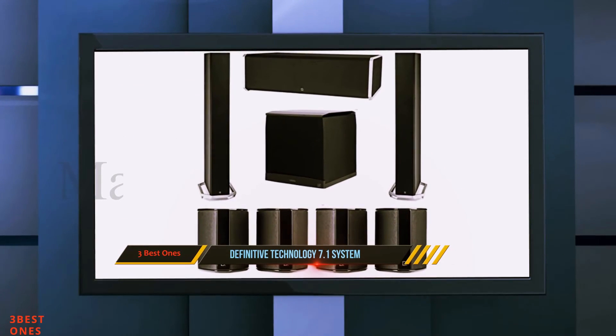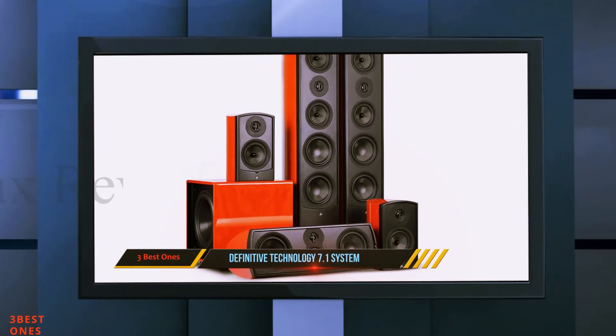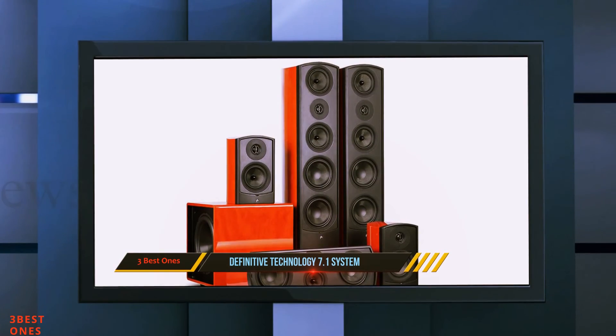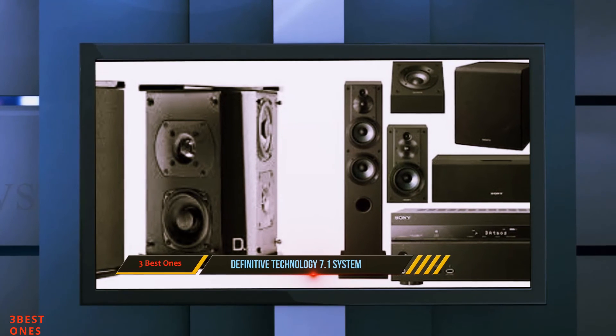These speakers have a sleek and modern design and will surely match the modern decor of any living room or den. However, this is not a complete home theater system — it lacks a receiver. Therefore, you need to purchase one before you can use these 7.1 speakers.